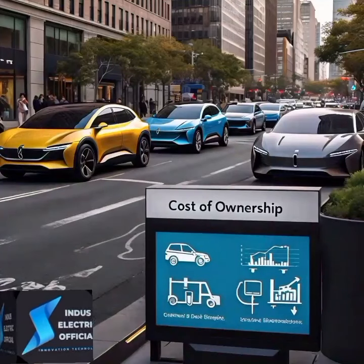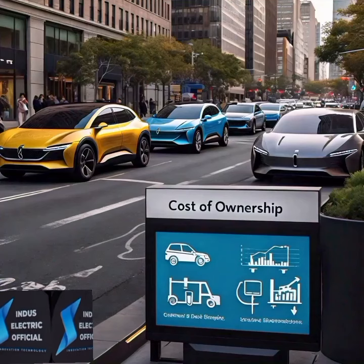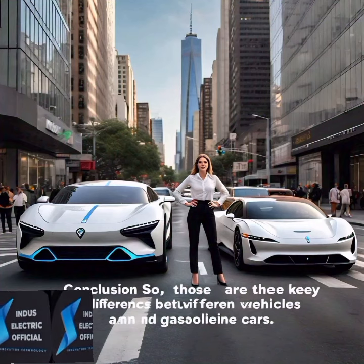They also have lower maintenance costs due to fewer moving parts. While electric vehicles can be more expensive to buy, government incentives and savings on fuel and maintenance make them more affordable in the long run.